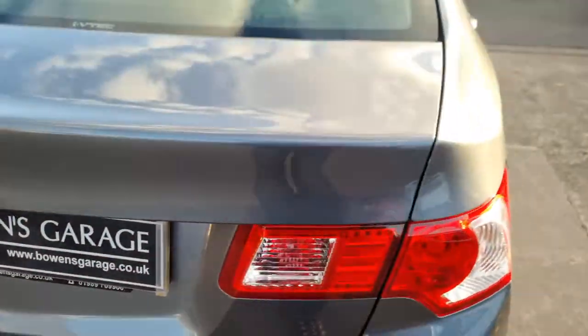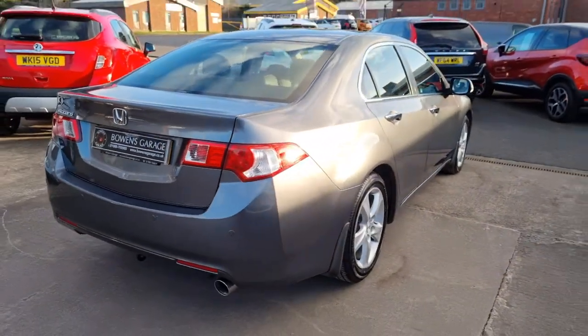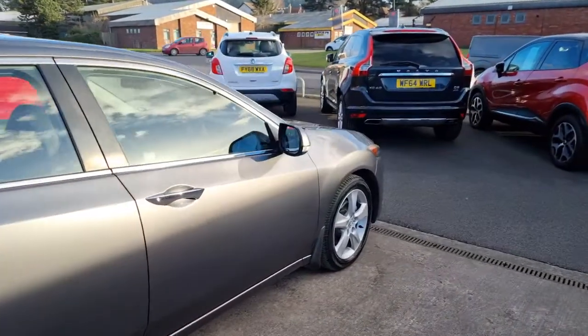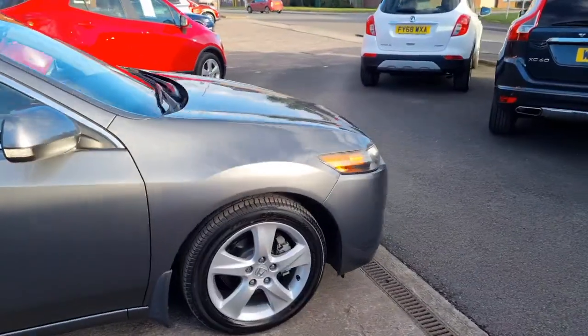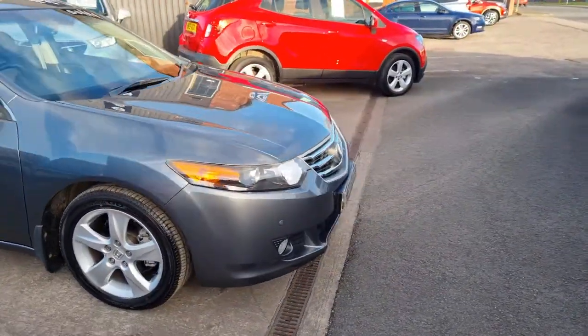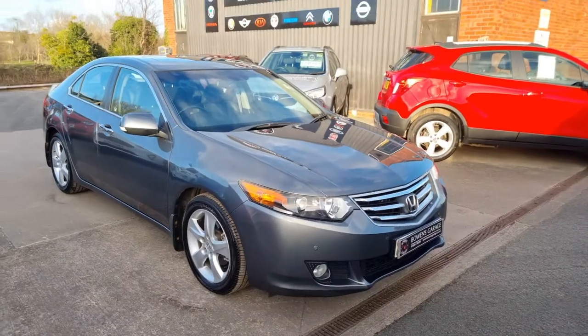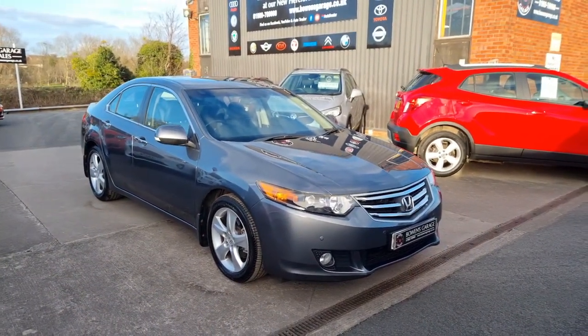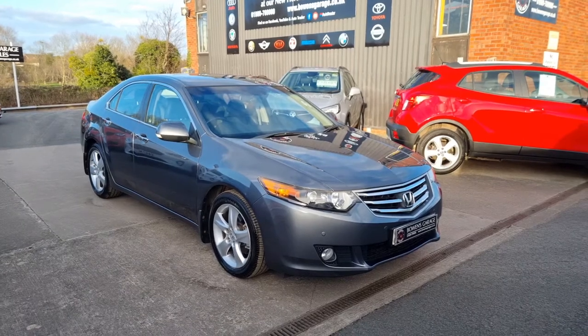So there we go: 2010 on a 60 plate Honda Accord EX, 2 litre petrol automatic, 55,000 miles from one owner with an excellent service history. The car also comes on a private number plate which is being sold with the car — if you have a look on the website you'll be able to see what that is.